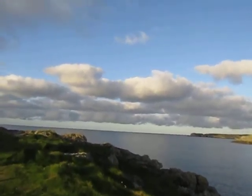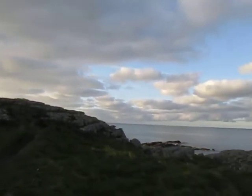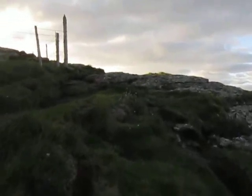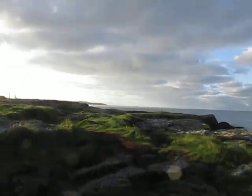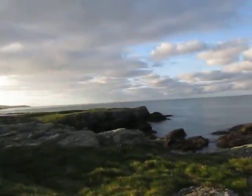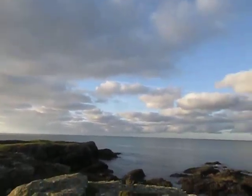Here we are looking out over the Irish Sea — fairly calm today. As you can see, the path here is quite rugged in areas.